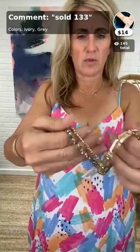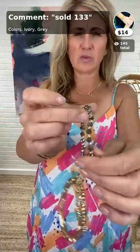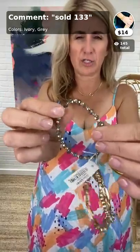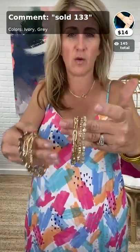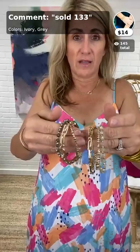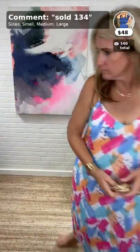The second color is gray — same gold link, little hammered seed beads, and then one with almost a hematite finish gray with gold. Two different colors. We're seeing a lot of neutrals and grays going into fall as well as natural tones for summer, so these are great year-round for their versatility. You get all three for $14. Ivory and gray — boom!